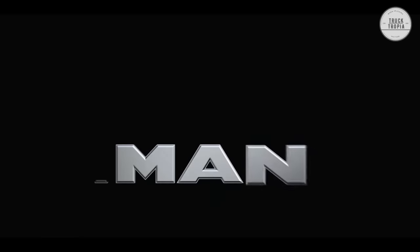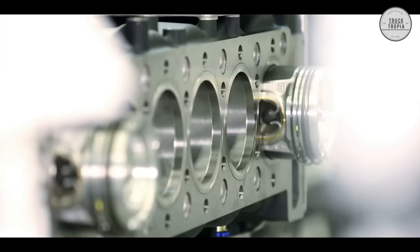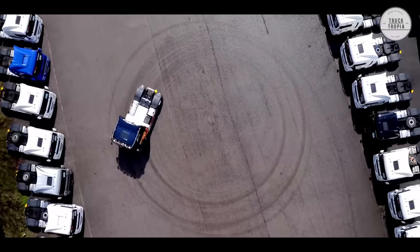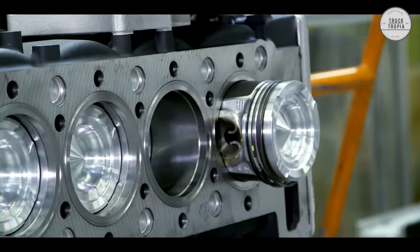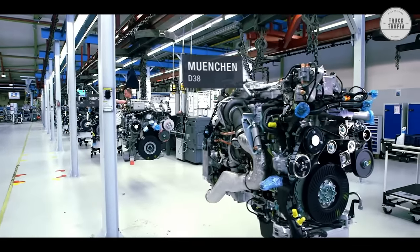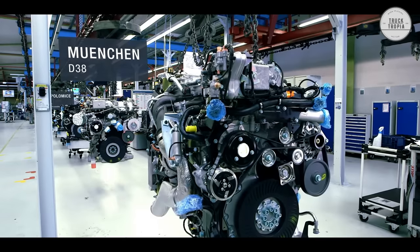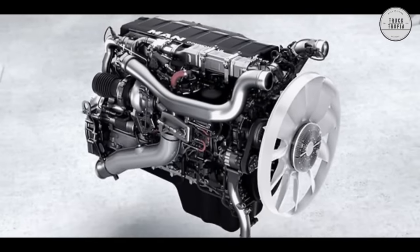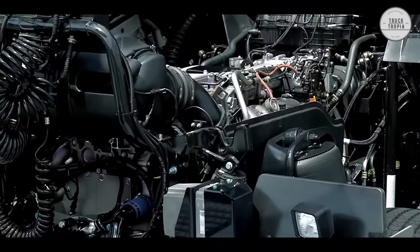MAN Truck and Bus is one of Europe's leading commercial vehicle manufacturers and is part of the Traton Group, which includes Scania and Navistar International and is owned by Volkswagen. MAN produces engines from 160 horsepower in the small D08 up to the D38 engine with 640 horsepower. The most used engine is the D26, which is a 12.4-liter inline-six engine with up to 510 horsepower.